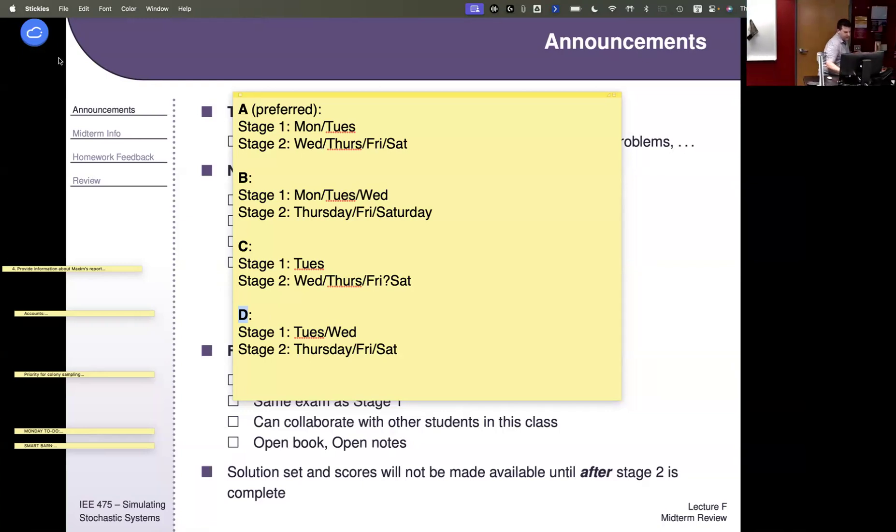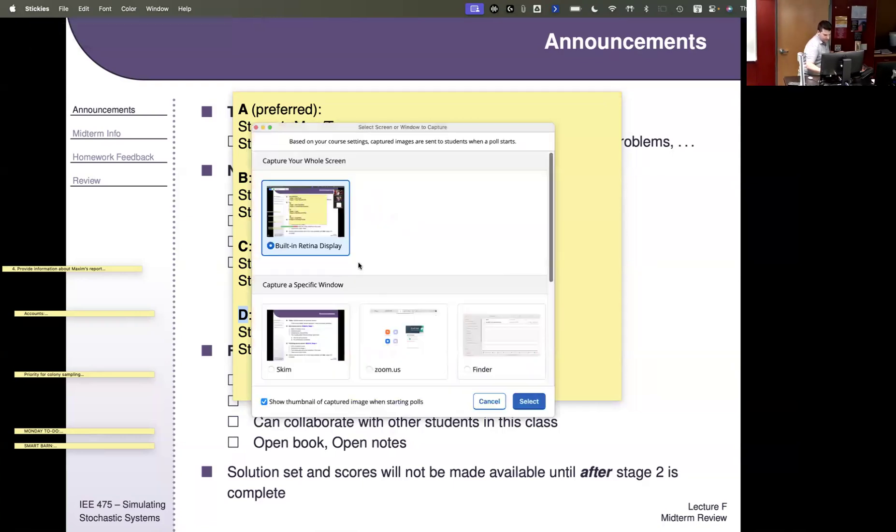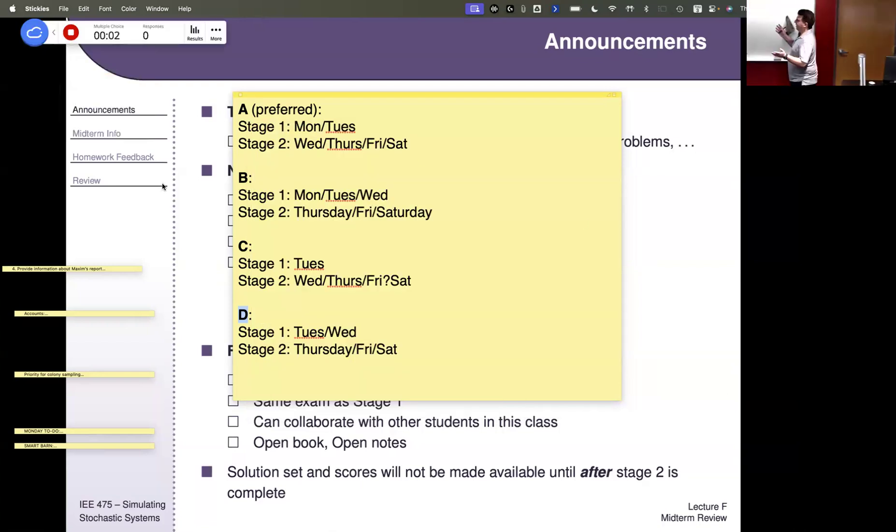Let me pull up multiple choice. Go ahead and enter your preference — not looking for a right answer here. What is your preference: A, B, C, or D?